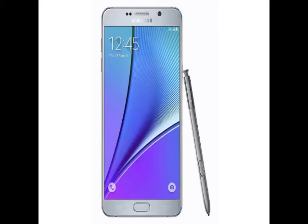It sports a 16-megapixel rear camera with f/1.9 aperture and optical image stabilization, apart from a 5-megapixel front-facing camera. It is backed by a 3,000mAh non-removable battery and also supports fast-charging technology.